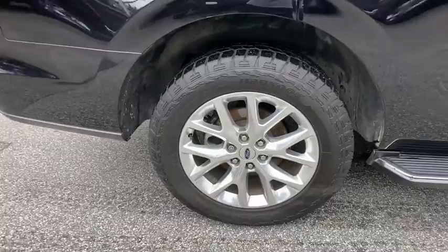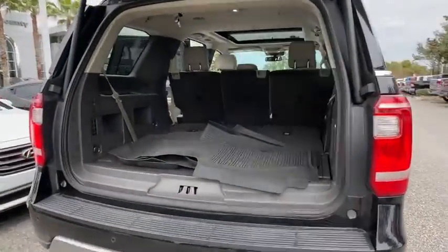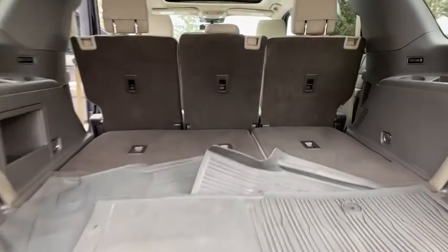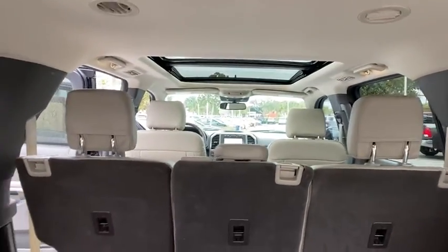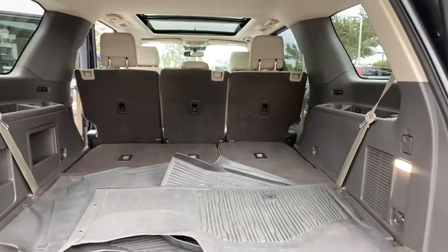Backup camera, tow hitch, anti-lock braking system, steering wheel audio controls, remote engine start, traction control, stability control, lane departure warning, keyless entry, leather-wrapped steering wheel, Bluetooth, power steering, adjustable steering wheel.